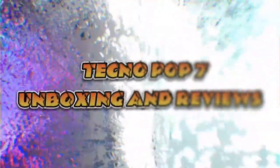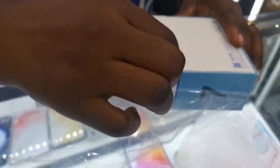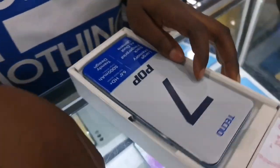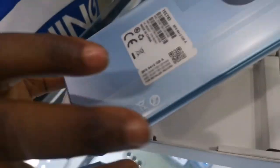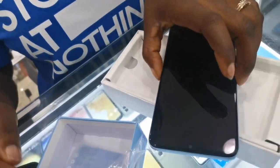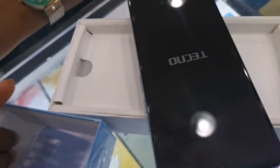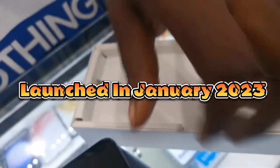The question is: is the Tecno Pop 7 worth spending your hard-earned money to buy? In this video, I'm going to explain all you need to know about the Tecno Pop 7 — is it actually worth it, what special features does this phone have, and what makes it different from every other phone produced by Tecno? So stay tuned and join me as I take you through this ride.